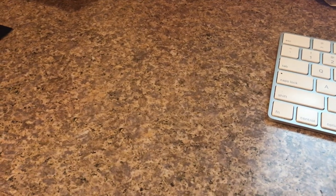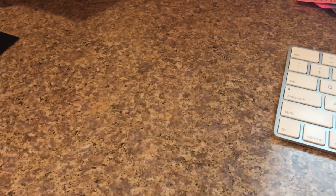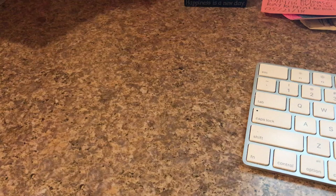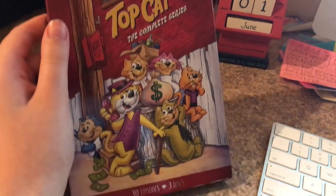Today's video is June 1st, 2020. Here's a DVD update for June 1st, 2020: it's the Hanna-Barbera Diamond Collection DVD of Top Cat: The Complete Series.